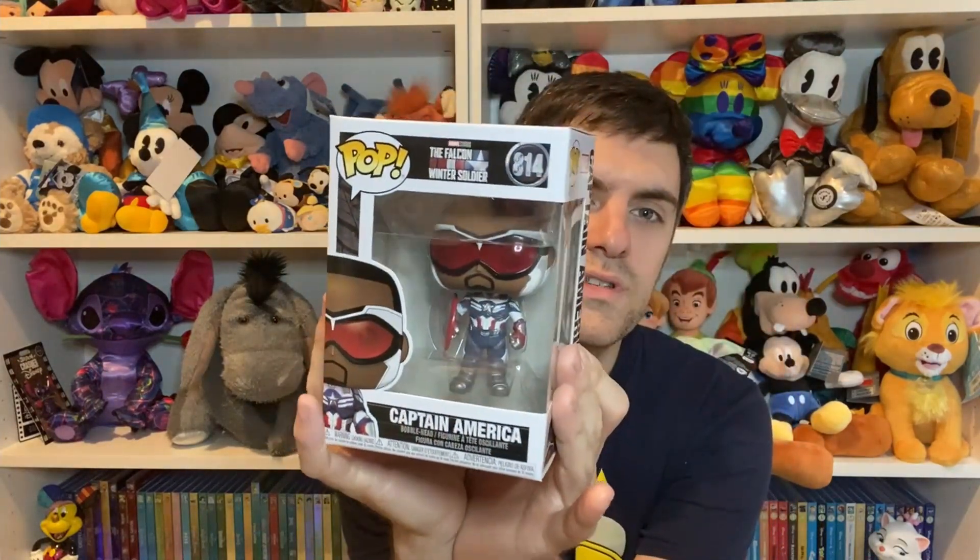Let's start with Marvel. The first Funko is a complete spoiler, so if you haven't watched Falcon and the Winter Soldier, maybe skip like a minute or something. Because the first pop is from the final episode of that series on Disney Plus. If you haven't watched it, please go watch it. But it is the Captain America Funko — this is, of course, after Falcon becomes Captain America. And this Funko came out just after the series finished.